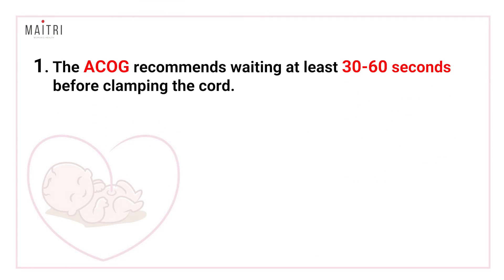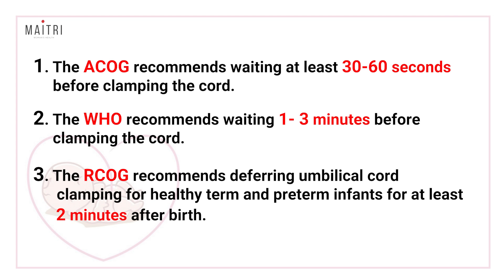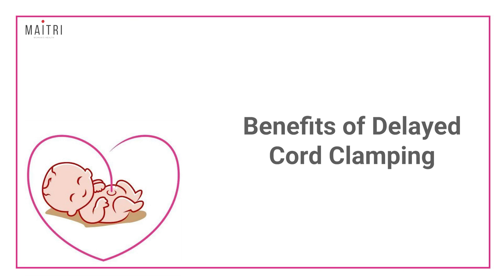Till many years ago, it was standard practice to cut the cord immediately after delivery of the baby, but now research shows that delayed cord clamping has many immense benefits. The American College of Obstetricians and Gynecologists recommends waiting at least 30 to 60 seconds before clamping the cord. The World Health Organization recommends waiting one to three minutes, and the Royal College of Obstetricians and Gynecologists also recommends deferring umbilical cord clamping for healthy term and preterm infants for at least two minutes after birth.